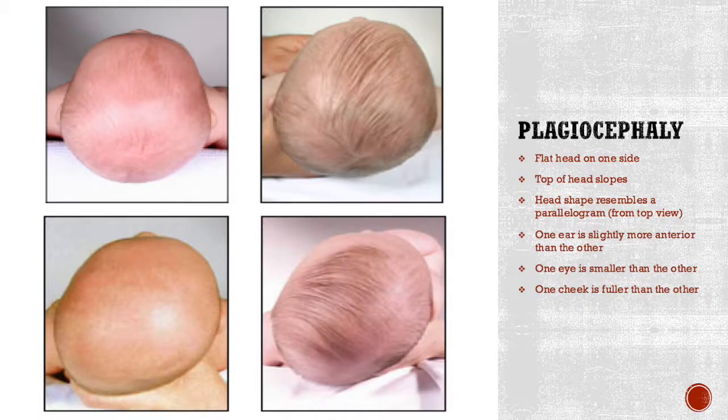Plagiocephaly is similar to brachycephaly where there's a flat side of the head, however it's not the back — it's actually on one side, and the top of the head will slope a lot. From above, the head will actually resemble a parallelogram. You can identify this more easily because one ear is slightly more anterior or forward than the other, one eye will be smaller, and one cheek will be fuller. Again, these two conditions are often found at the same time, but brachycephaly is called flathead syndrome.